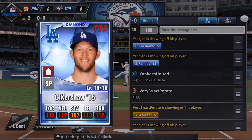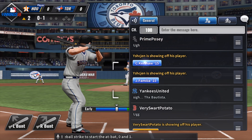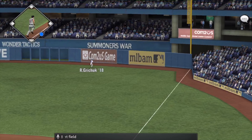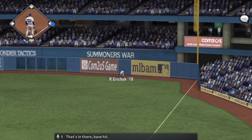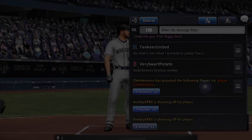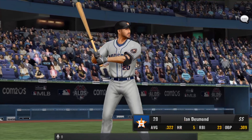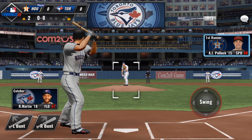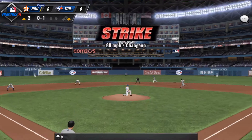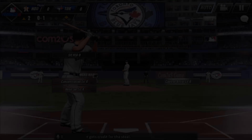Coming up to the plate is A.J. Pollock. And a curveball strike to start the at-bat, 0 and 1. Line to right field — that's in there, base hit. Ian Desmond coming up next. He waits, now the pitch — off he goes to second. The throw is late and the runner gets credit for the steal.